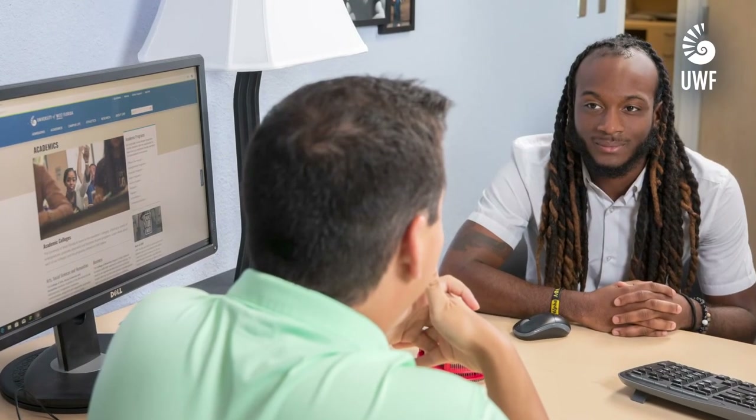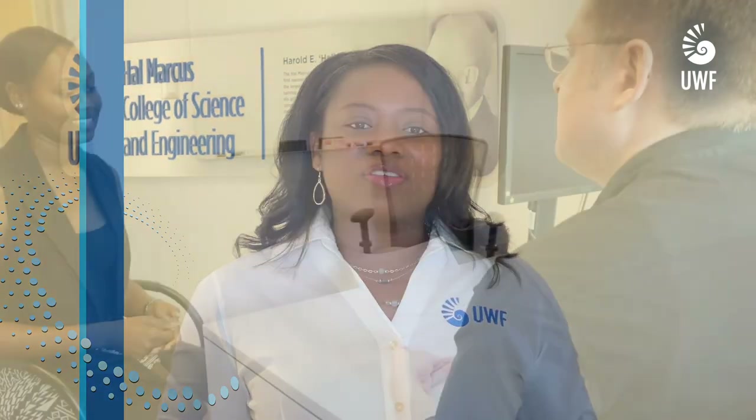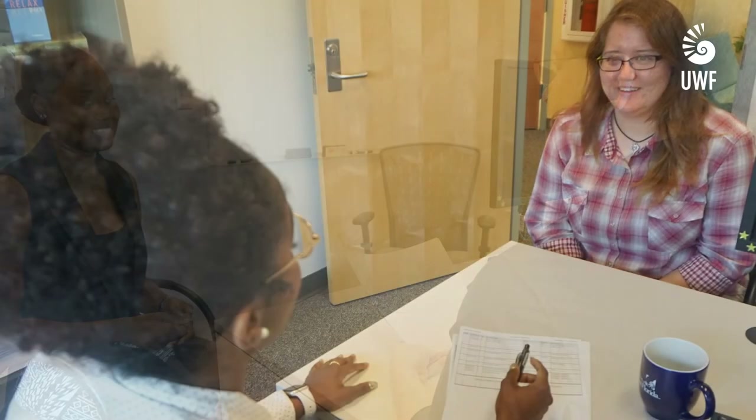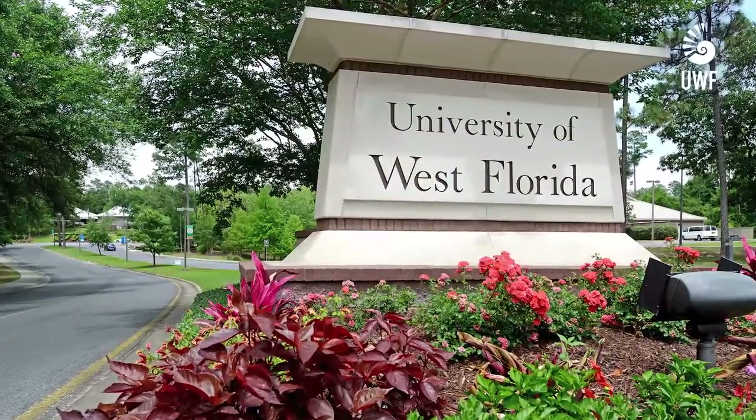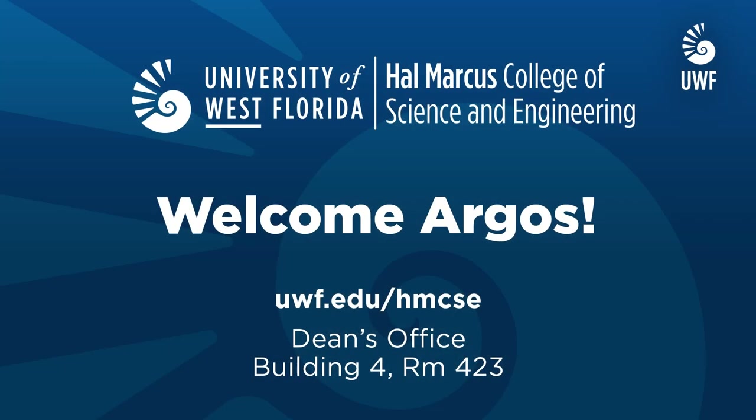Academic advising is a critical component of your educational experience at UWF. As a new student, you will work with your assigned first-year advisors. After your first full year at UWF, a new advisor in Hal Marcus College of Science and Engineering will guide you through completing your degree. The HMCSE Advising Center is on the second floor of Building 4, where the Director of Advising and professional advising staff will assist you with course selection, degree planning, understanding degree requirements, and referrals to offices or programs that support your success. We look forward to meeting with you soon. Welcome to UWF and Go Argos! We look forward to seeing you on campus, in the classrooms and online. We are here to help you succeed. Ask questions, get involved, have fun. Welcome Argos!